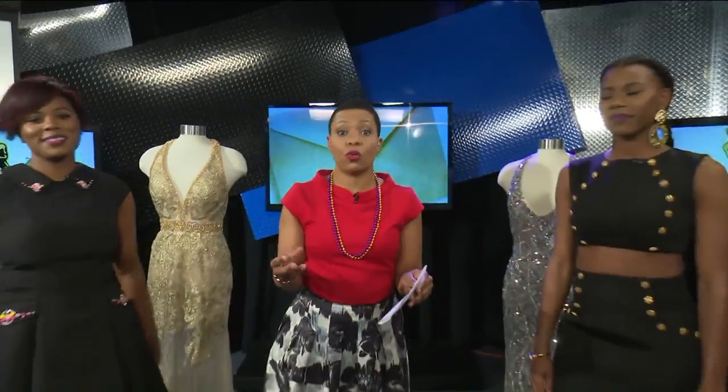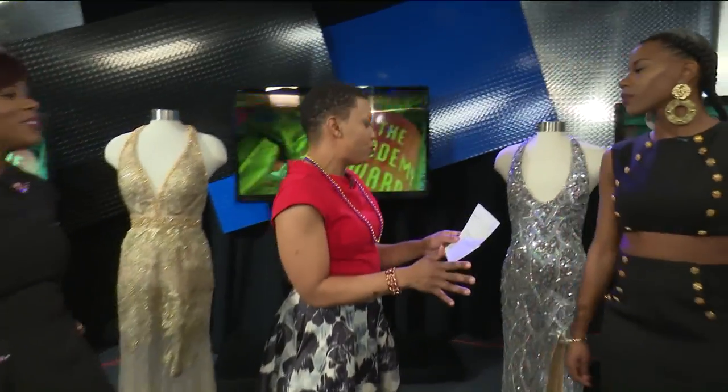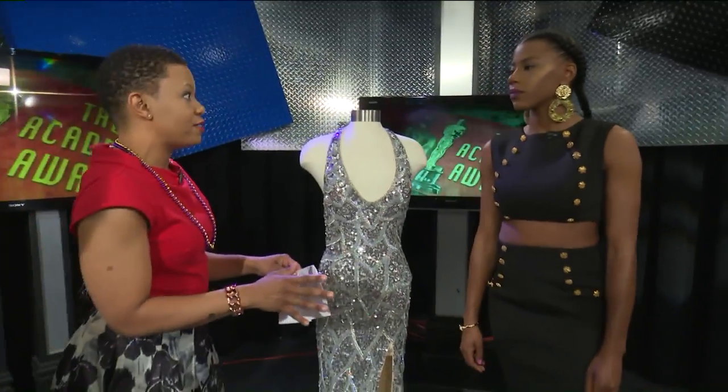The Oscars are this weekend and we have to make sure that we are on trend, especially for our own watch parties. From Kayla Lilly Boutique we have Miss Dalila Spencer, co-owner, and social media manager Mariama Waheed. They have their eyes on some trends — they specialize in formal wear.